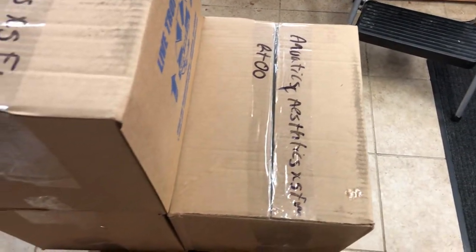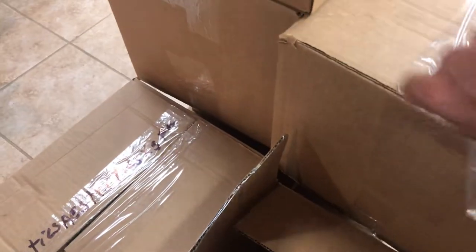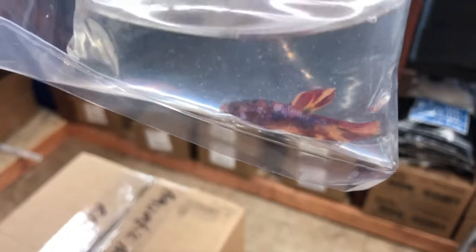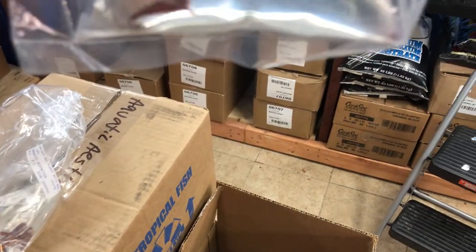Okay, and of course I didn't bring scissors or anything with me, so I do this one-handed with a key. We've got some bettas — a galaxy koi, wow, stunning markings on him. We've got a red dragon round tail — he is gorgeous.